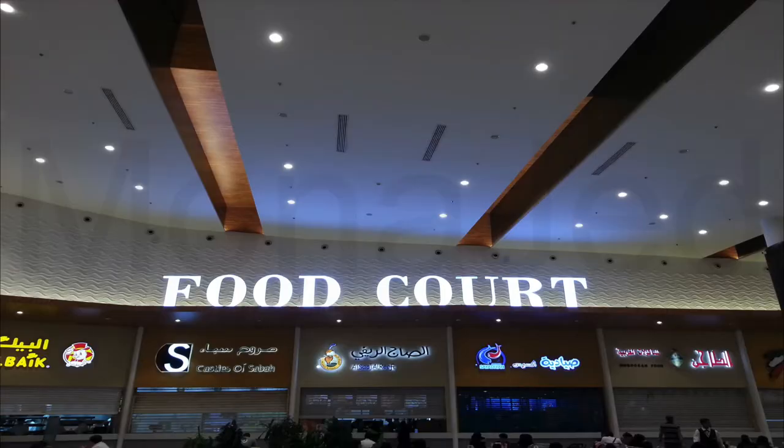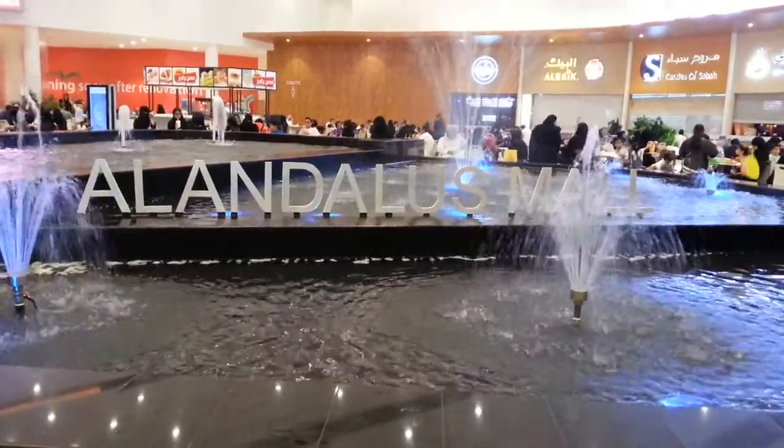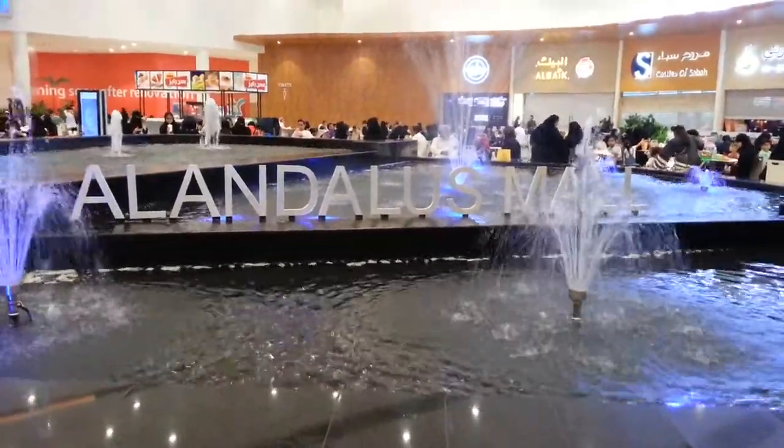Seeing all those delicious squishies really made me hungry. So we are heading to the food court of Al-Andalus Mall. They redid the whole food court — it looks absolutely gorgeous. This is new: they have a water fountain right in the middle of the food court. It's just so noisy.